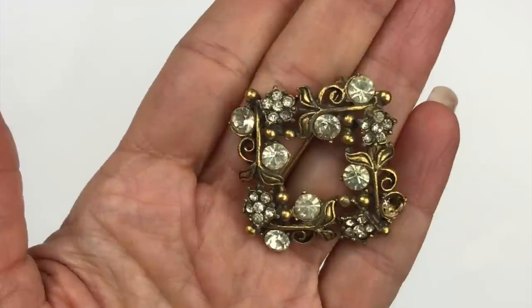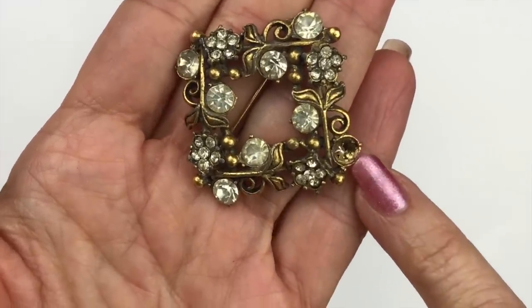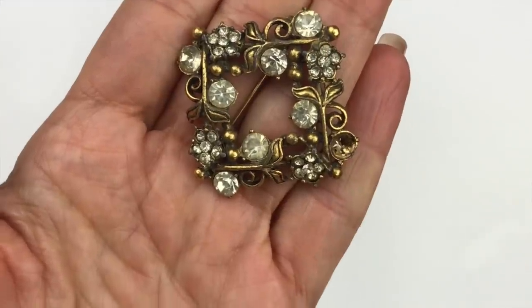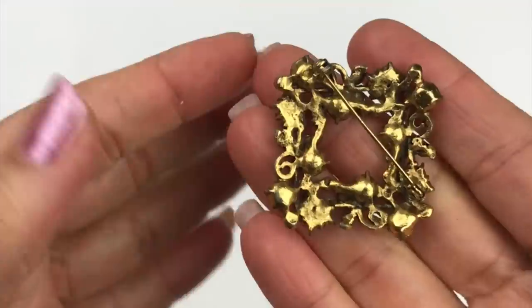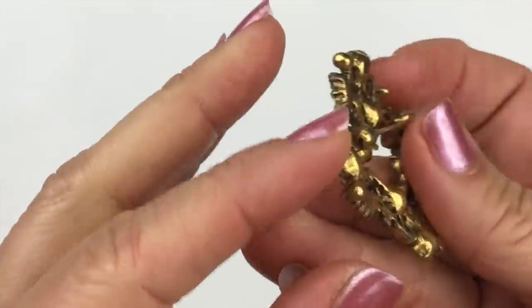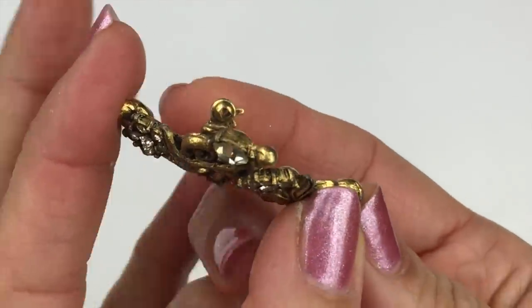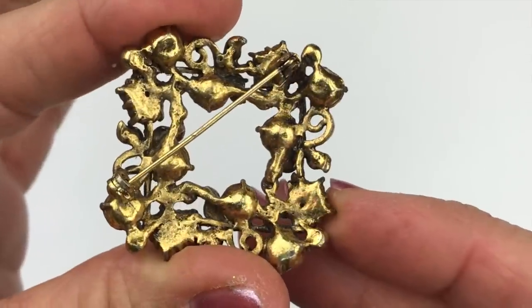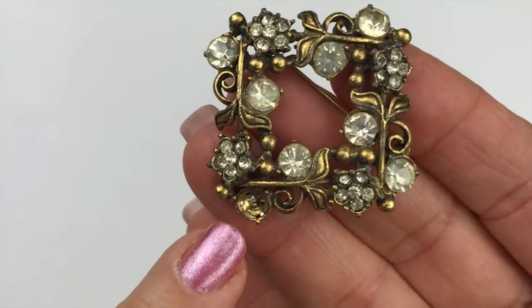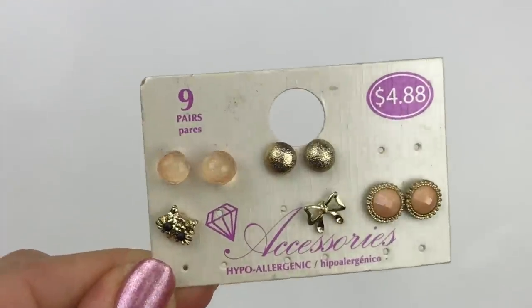Here is a square vintage brooch. I like it a lot — it's antique gold tone with clear crystals, though one crystal is missing. Here's the back. It may or may not actually be vintage; I don't see a maker's mark. I'll keep it aside to see if that rhinestone shows up.